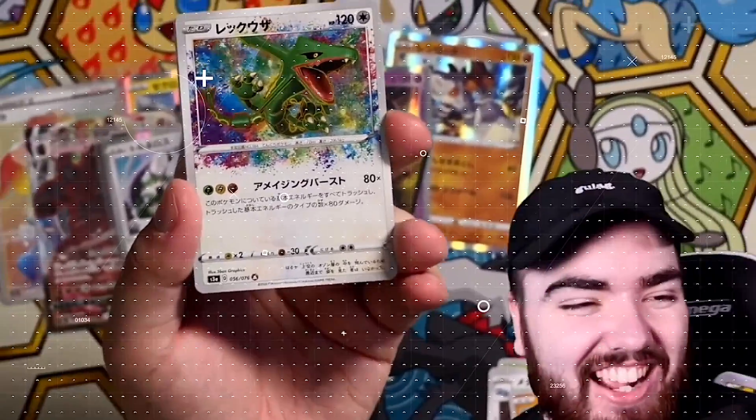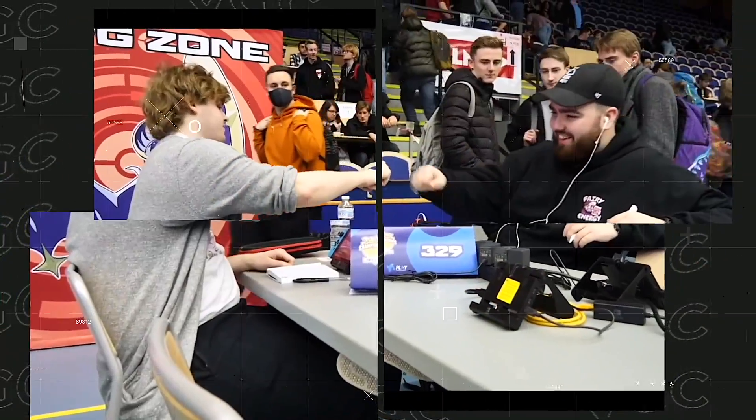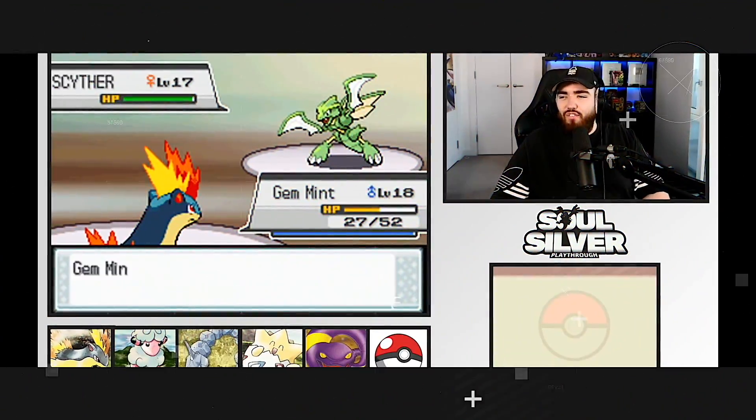Logan Paul has just spent $200,000 on a first edition base set booster box, after he spent $60,000 on some first edition base set PSA cards. He's also taken a briefcase of cash to one of the biggest Pokemon collectors out there. So this guy's going pretty hard right now. In this video we're going to talk all about it. I brought some special guests as well. Graded Gem — let's go.